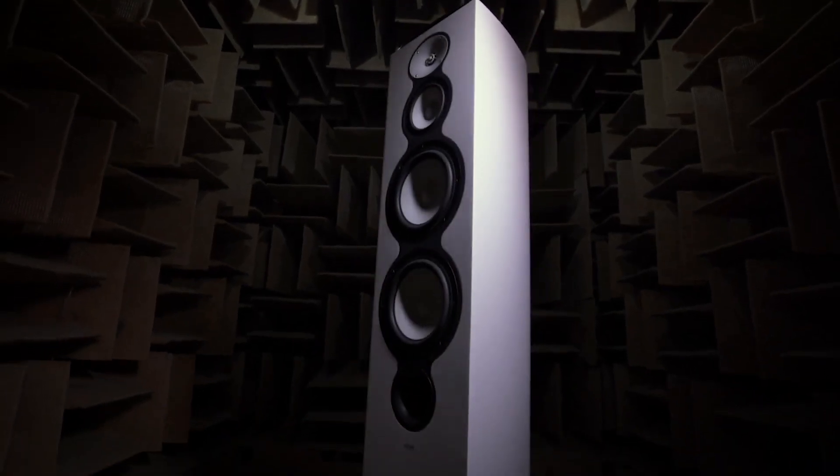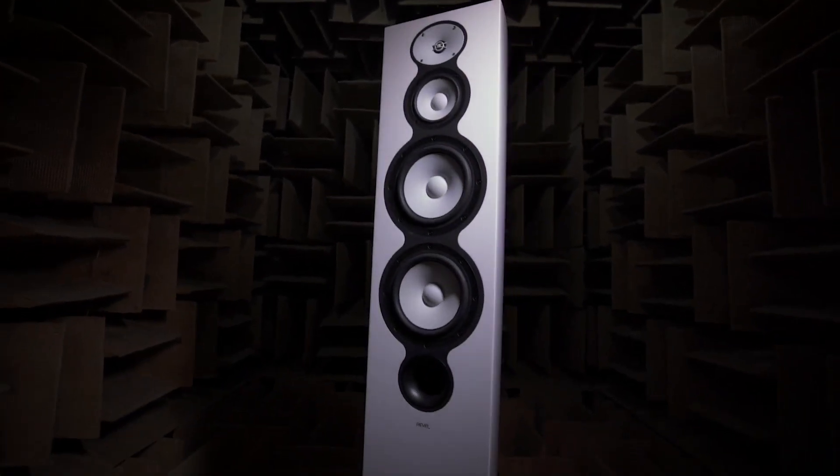What makes a speaker sound good? Or even better than another speaker? Is it good bass, crisp highs, clear treble, wide soundstage, precise imaging? There's a lot of ways to describe how a speaker sounds, and reviewers are always coming up with new descriptors.